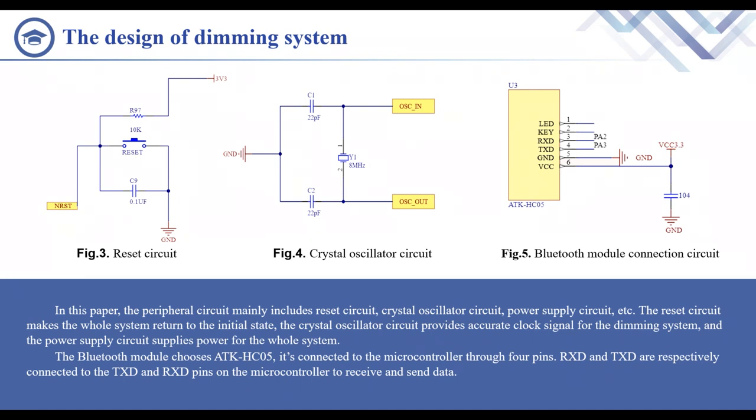At the moment the system is powered on, the voltage across the capacitor cannot change suddenly. At this time, the input voltage to the NRST pin is low and the system is reset. Then the voltage across the capacitor continues to rise. At this time, a high voltage level is input to the NRST pin and the system works normally.